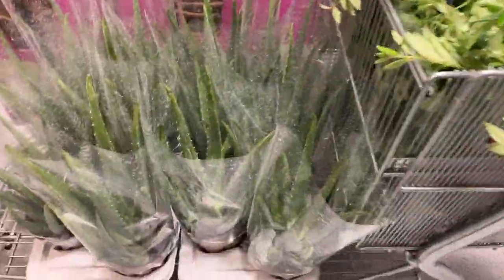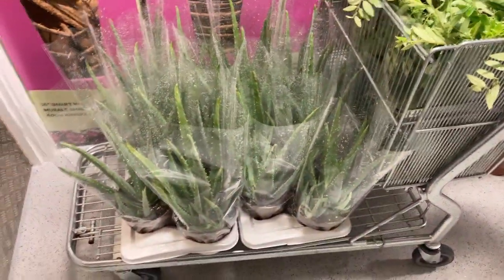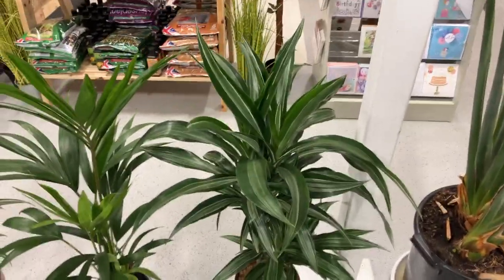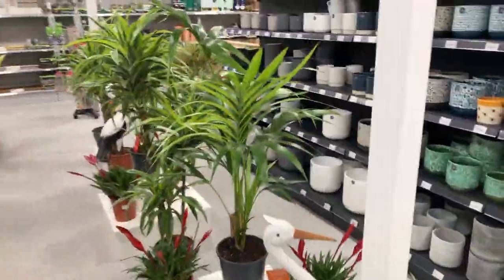Aeschynanthus, aloe vera plants — we've got small and large, these are nice big plants, so if you've got any skin problems buy yourself an aloe vera, cut it off and it will do the job for you. Good selection of three-foot-high plants. We've got silver dracaena, we've got kentia palms, quite a few kentias.